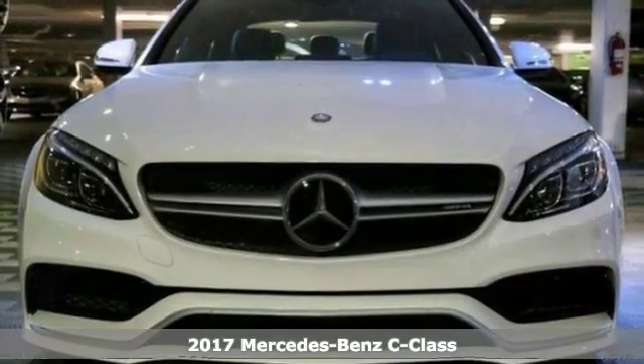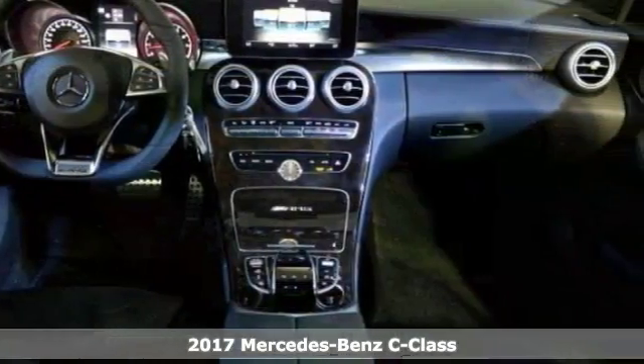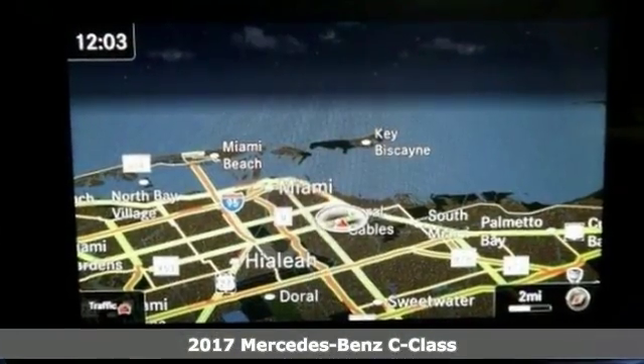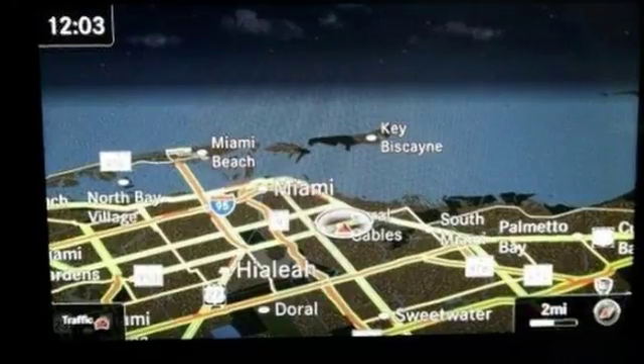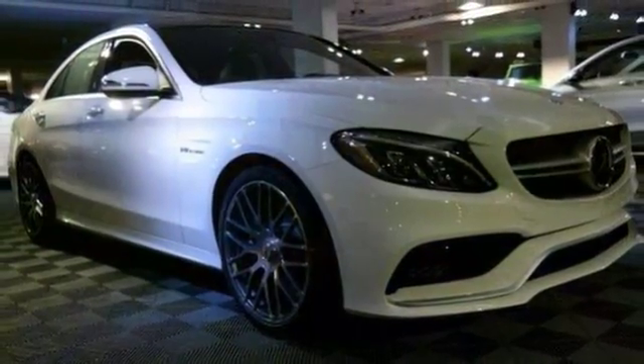We think you'll like this 2017 Mercedes-Benz C63 AMG. It features keyless entry and start, turbocharged engine, and a backup camera. It also has rain-sensing wipers, heated seats and mirrors, and climate control.